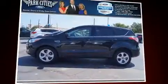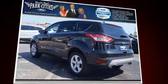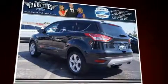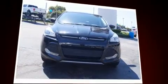Get excited about the 2014 Ford Escape. It features a front-wheel drive platform, an automatic transmission, and an efficient four-cylinder engine. Turbocharger technology provides forced air induction, enhancing performance while preserving fuel economy.